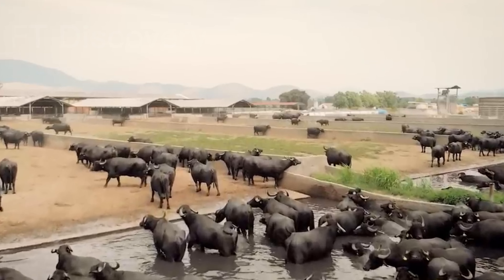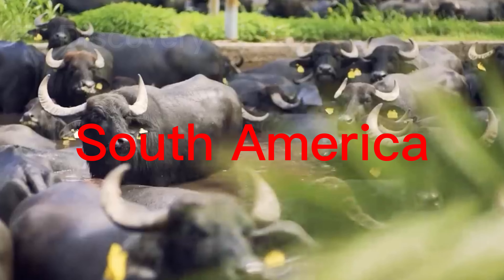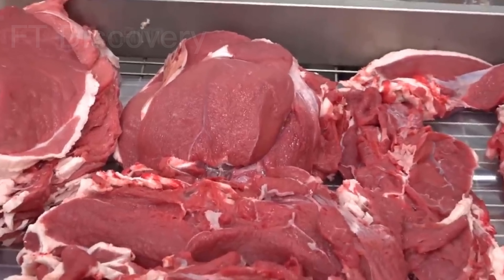Buffalo farming is a growing industry in many parts of the world, including Asia, Africa, and South America. Buffalos are raised for their milk and meat, which are both highly nutritious and in high demand.